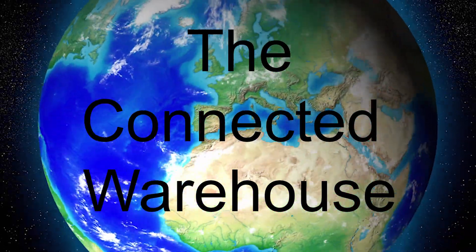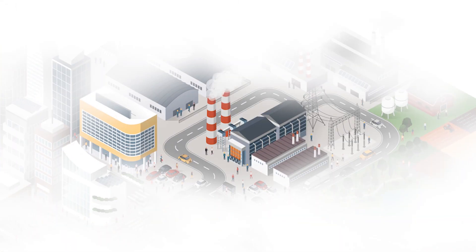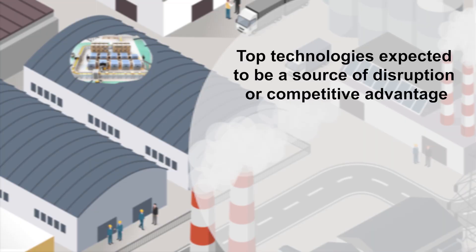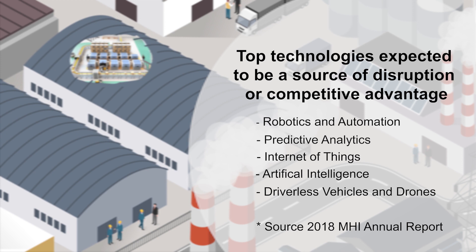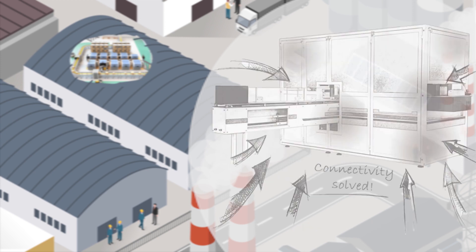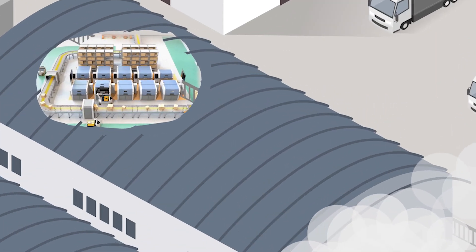With the Connected Warehouse, HMS Industrial Networks has created solutions for automated material handling throughout the supply chain. One of the largest challenges facing suppliers is meeting their customer demands on the supply chain. The Material Handling Institute reported this year that robotics and automation, predictive analytics, the Internet of Things, artificial intelligence, and driverless vehicles and drones are some of the top technologies that can be a source of disruption or competitive advantage. Connectivity is key to fully realizing these competitive advantages, and HMS Industrial Networks is your partner every step of the way.